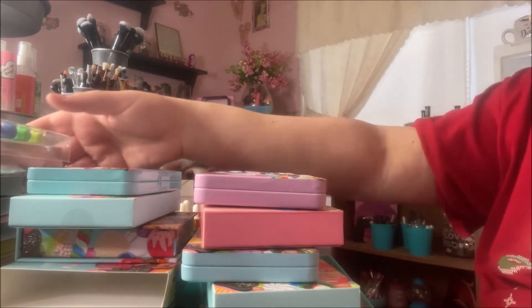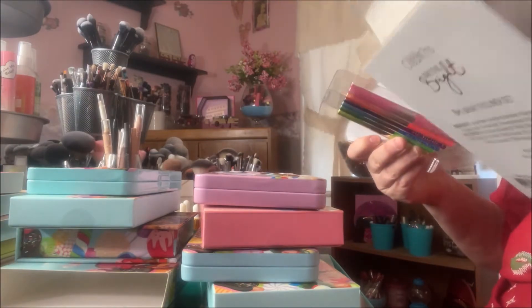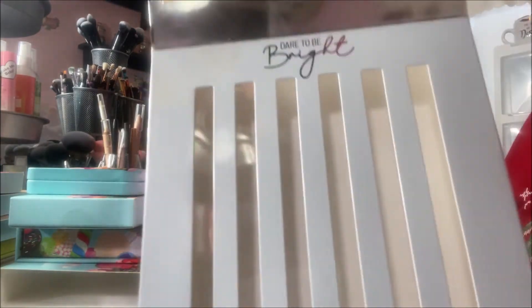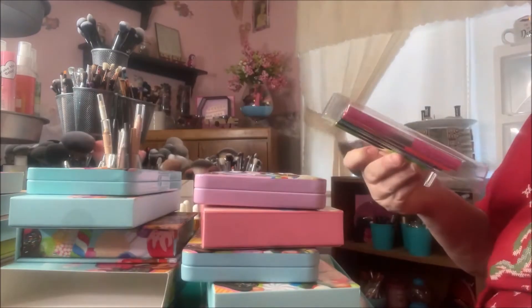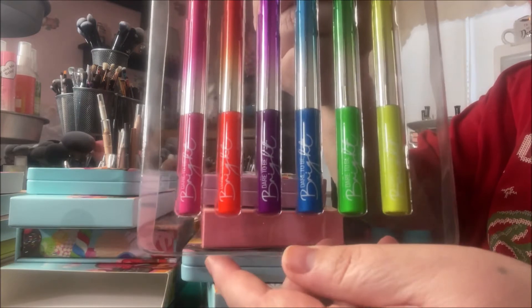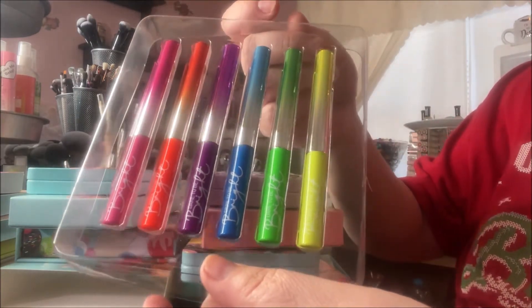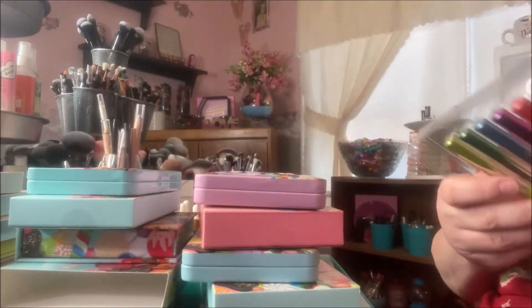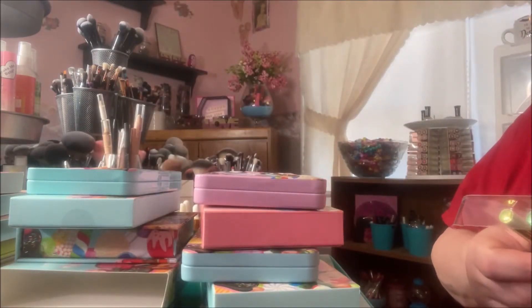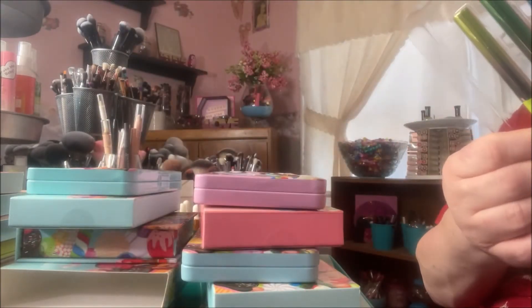I went ahead and picked it up. Then I picked up the Dare to Be Bright liquid liner set — it came in this packaging and you get six colors: pink, orange, purple, blue, green, and yellow. I don't do much with liquid liners so I don't know why I keep buying them, but I just love the way these look — they're so gorgeous and one of these days I'm gonna learn how to do liquid liner.